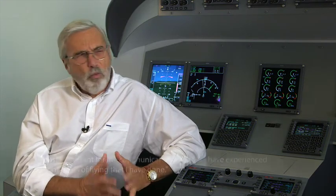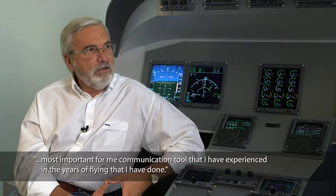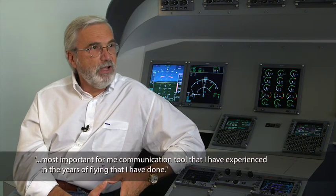Out of Shanwick, into Gander's FIR. At which point we'll make one more call, confirm selcal call, rest via CPDLC. It is the most important communication tool that I have experienced in the years of flying that I've done.